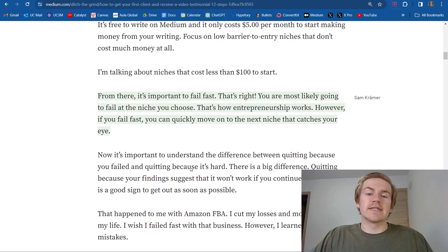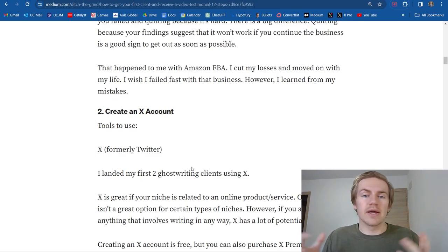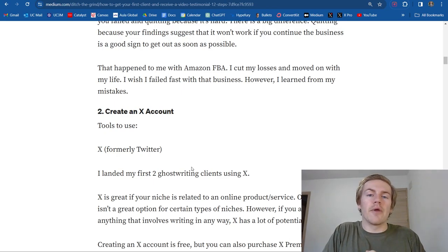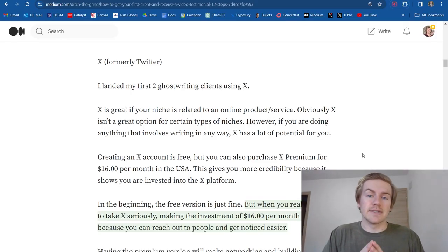After you've found your niche, the next step is really important: you need to create a Twitter or X account. X is a great way to not only build your personal brand but to expand upon the niche that you're building. I landed my first ever two clients from X, and if it wasn't for X, I don't know where I'd be in terms of my ghostwriting business. Starting out on X, it's really important to engage a ton. If you don't engage with other people, you're going to have a really hard time growing. I highly recommend getting the premium version of X for $16 per month — it shows that you're invested in your craft.